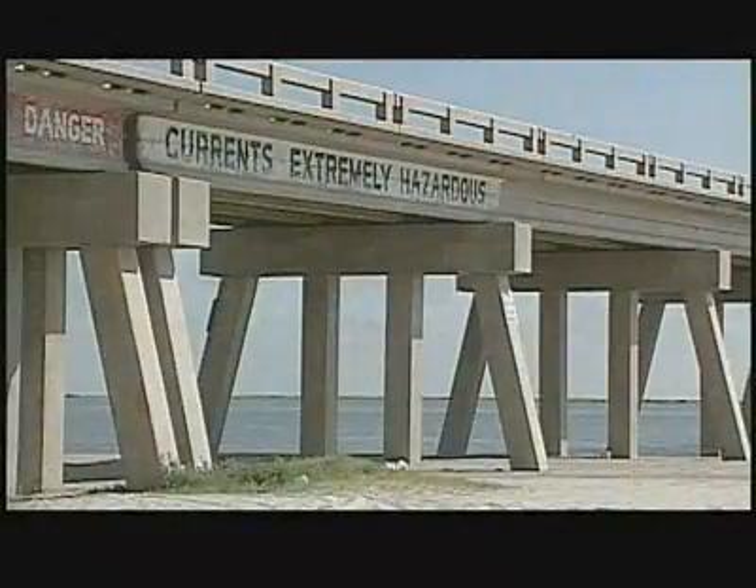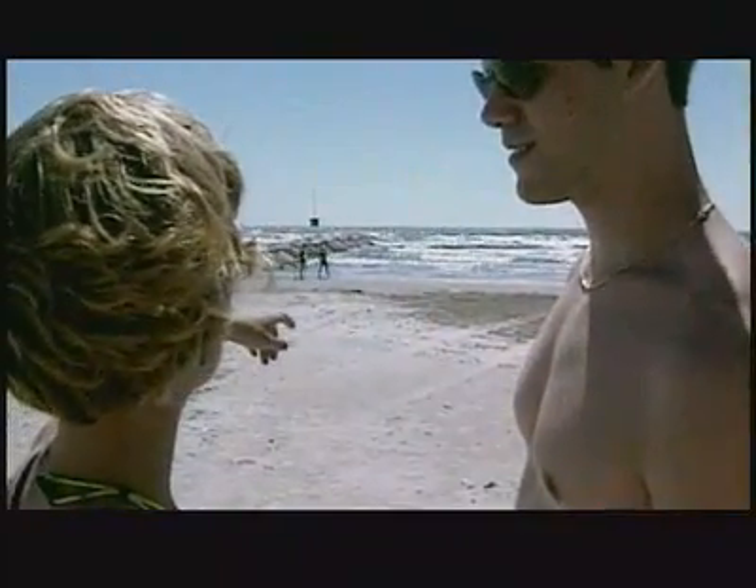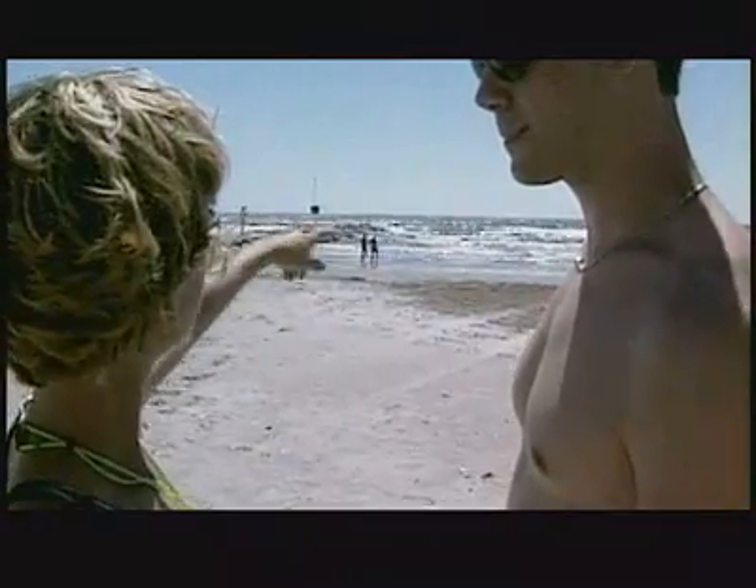Many times rip currents occur near structures like piers or jetties. Other times at beaches with a lot of slope, they'll pop up out of nowhere. Any lifeguard will tell you that on any particular day there are rip currents. Lifeguards know where they are and adjust accordingly — one day they may be stationed at 55th Street, but the next day they may have to move because the rip current has shifted. They're the experts, and they give us the information we need.